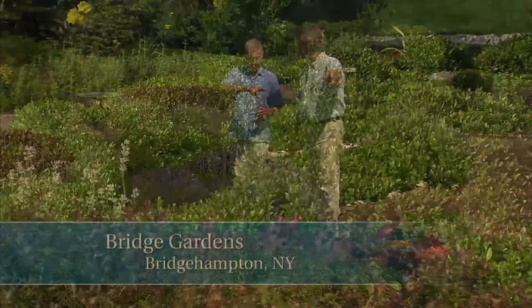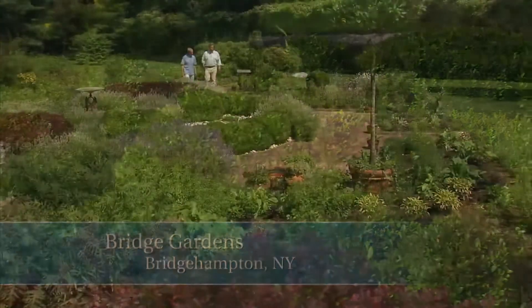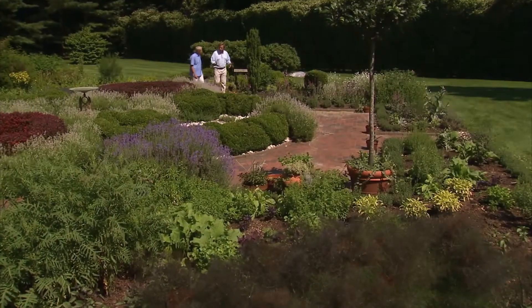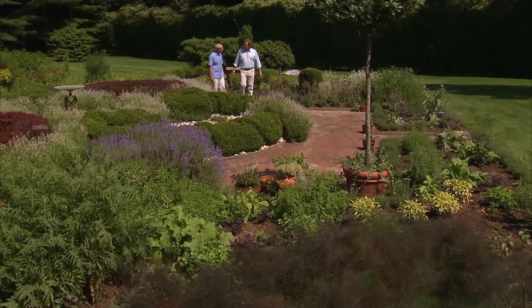Rick Bogush, garden manager of Bridge Gardens in Bridgehampton, New York, tells us all about this interesting space. I can't believe how the knot garden has come on in just 10 days. I was here 10 days ago and it's a huge amount of growth.